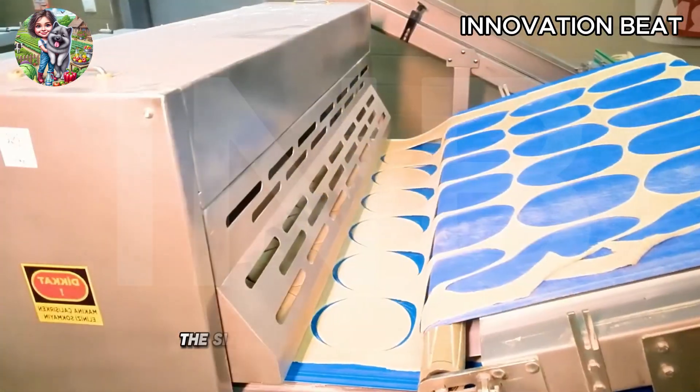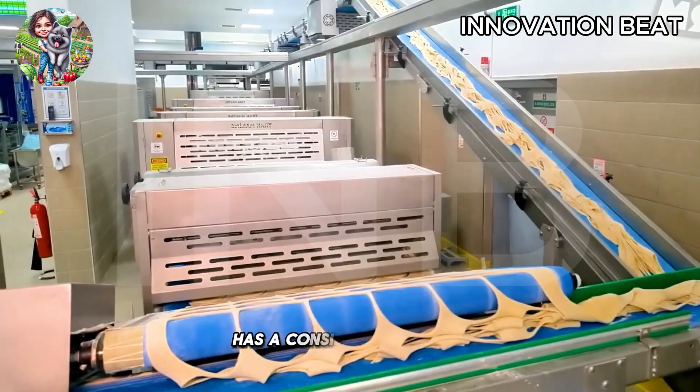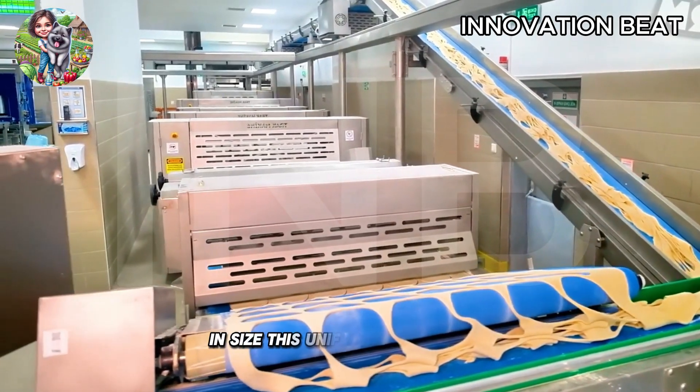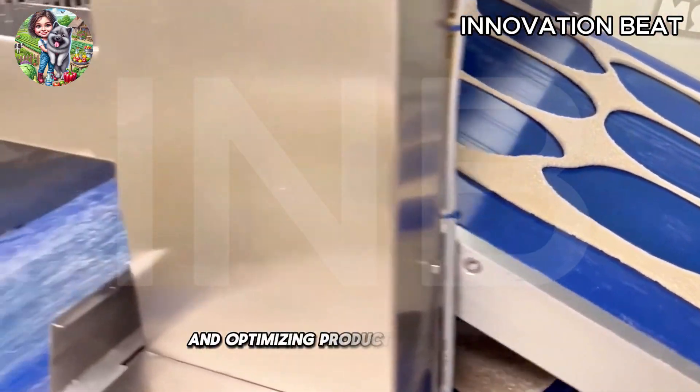Shaping machines can adjust the size and weight of the dough balls, ensuring that each pizza base has a consistent thickness and size. This uniformity is crucial for maintaining the quality of the final product and optimizing production efficiency.